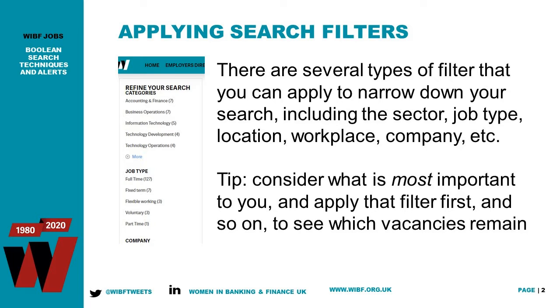I would recommend deciding which criteria is most important to you before putting your search filters in. For instance, if the role must be in London, or if you're flexible on location as long as it's a fixed-term contract and you'd be willing to travel. Identify your priorities and layer your filters on top of one another, starting with the most important.